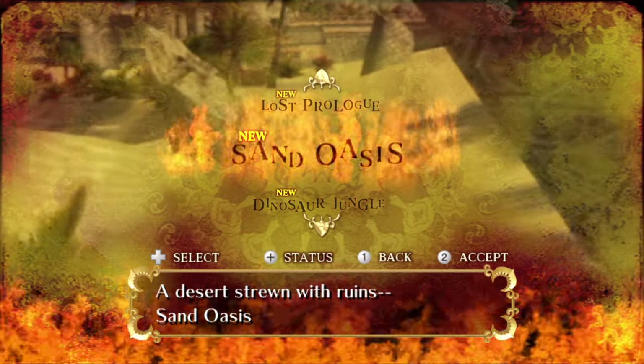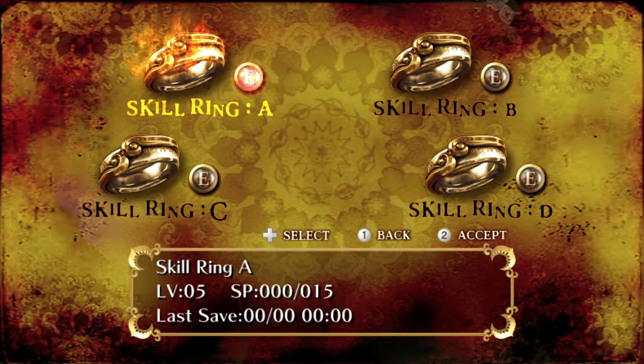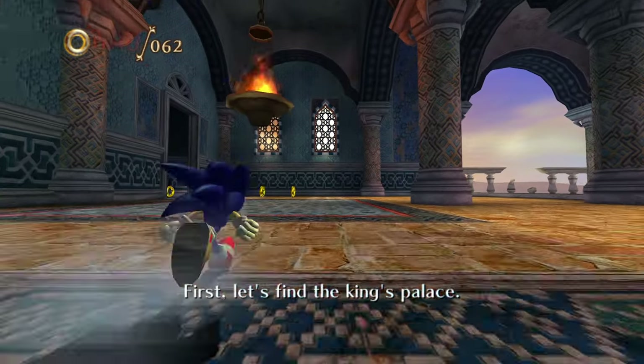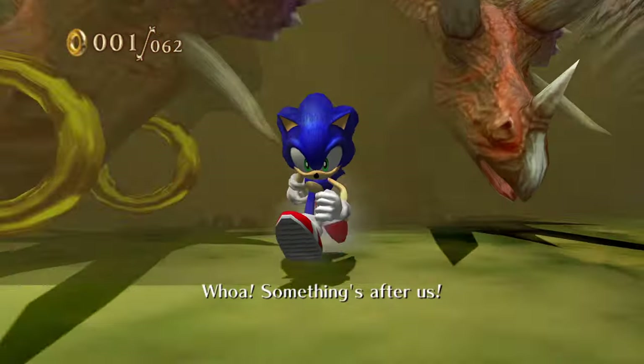Sonic and the Secret Rings is very interesting because I have never actually completed this game fully. I literally only completed the first level. The only reason I play this game is for these challenges. The only water I'm aware of in this game is in Sand Oasis because that's all I've played. We completed Sand Oasis — that was honestly pretty easy. All I had to do was not die.